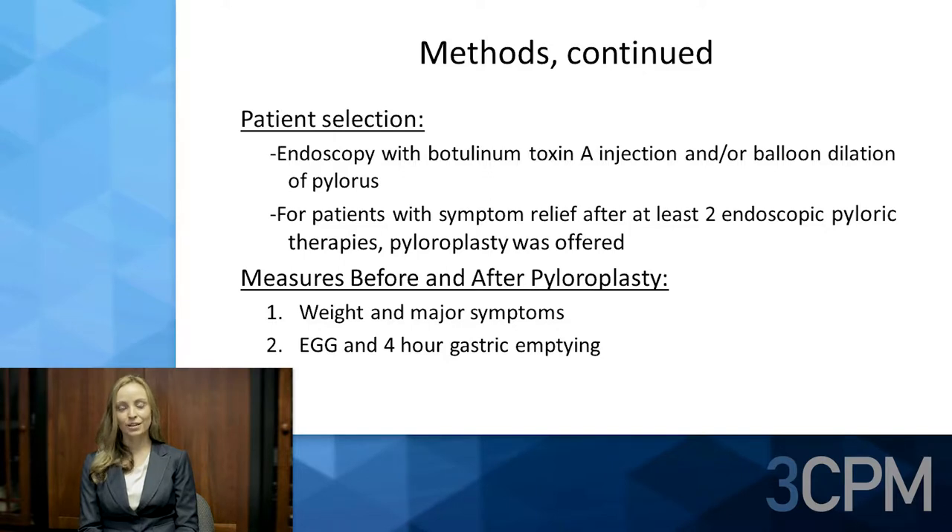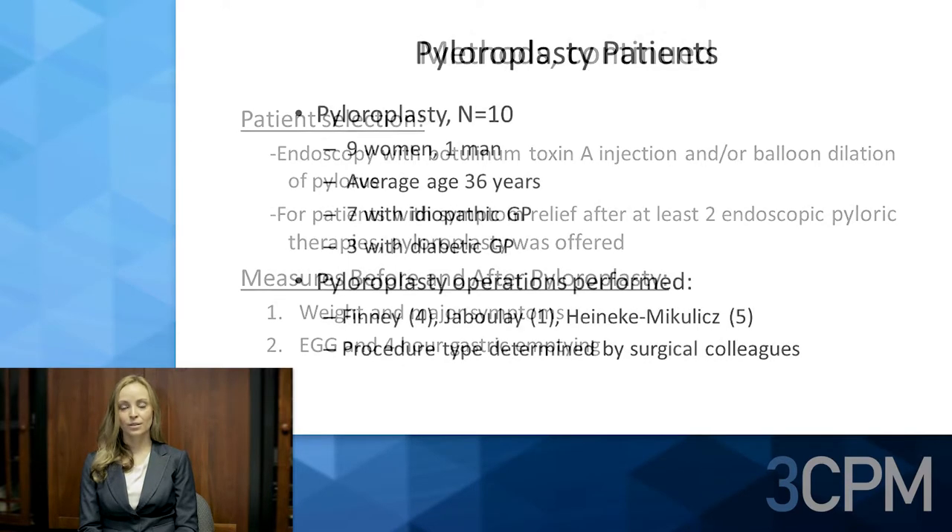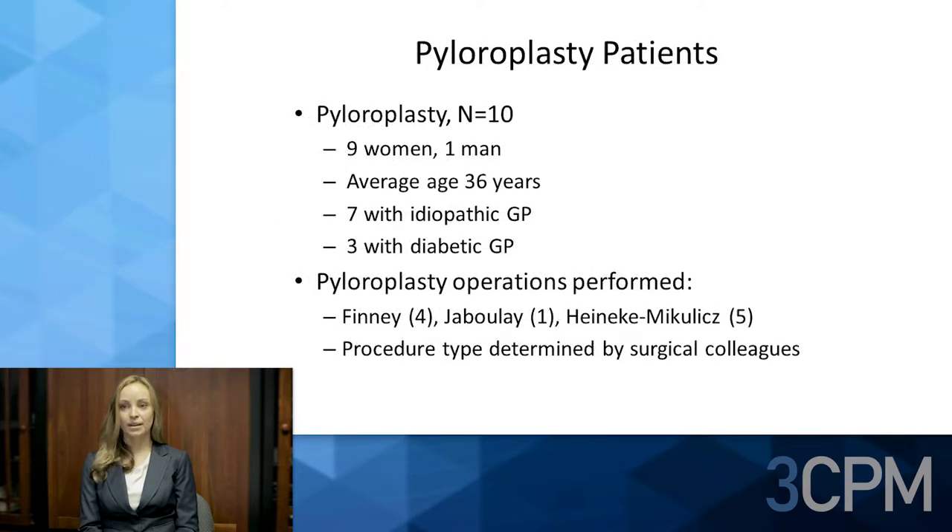Patients selected with presumed functional obstructive gastroparesis had endoscopy with botulinum toxin A injection and/or balloon dilation. For patients with symptoms relieved after at least two endoscopic pyloric therapies, pyloroplasty was offered. Measures before and after pyloroplasty included weight, major symptoms, EGG, and four-hour gastric emptying studies.